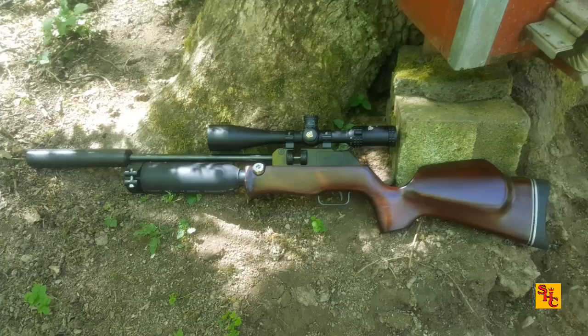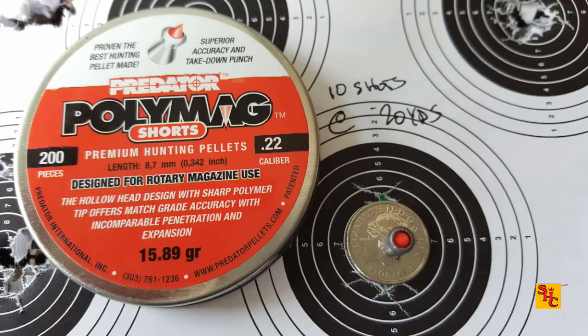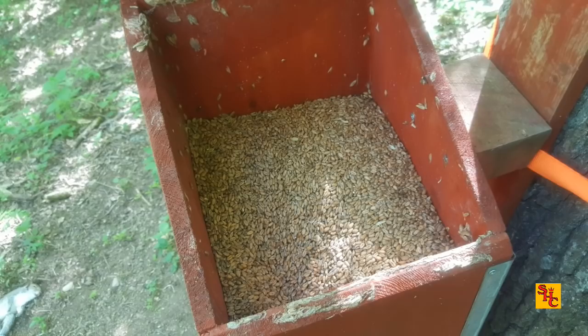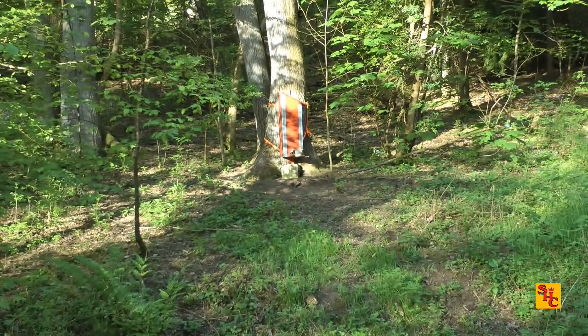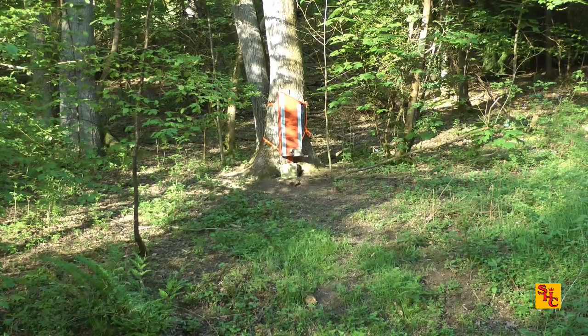Over to me now — I'm using my Theoben Rapid 12 in .22 calibre, launching Polymag Shorts, my weapon of choice at the moment. I usually check it just before I start out to see if there's a dip in the corner, which there is — hard to tell if they've been on it. There's a stone just there on the corner of that breeze block — I'll take a shot to check my zero. Nothing wrong with that — always pays to check your zero, breeds a lot of confidence. 99.9% of the time there's no issue, but it's better to find out on a stone than on a live animal.